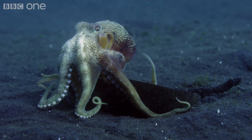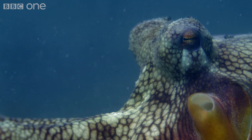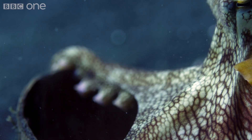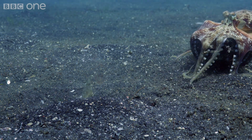A discarded coconut shell could provide some protection from its stalker. This one carries the shell everywhere it goes.